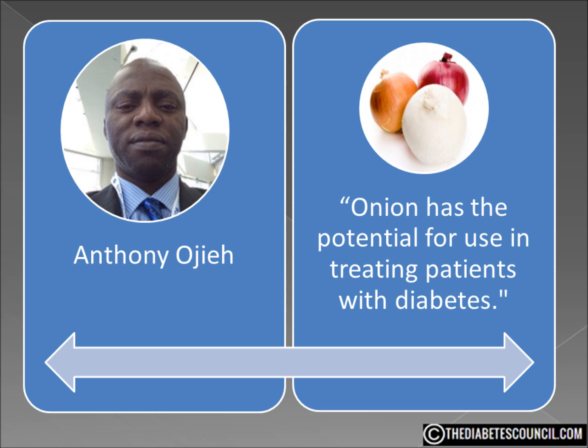Onions have a very low glycemic index number at 10, making their glycemic load extremely favorable to those with diabetes. Onions are high in vitamin C, a good source of fiber, and with only 45 calories per serving and an abundant flavor added to a wide variety of foods, onions are a great choice.